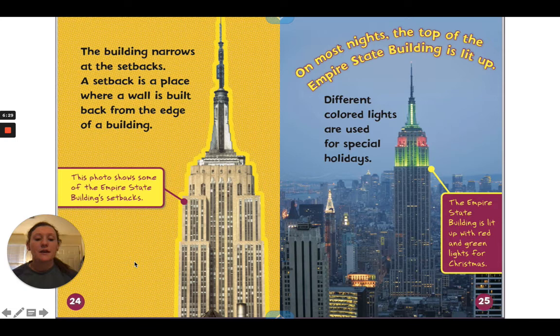Different colored lights are used for special holidays. In the picture, the Empire State Building is lit up with red and green lights for Christmas.